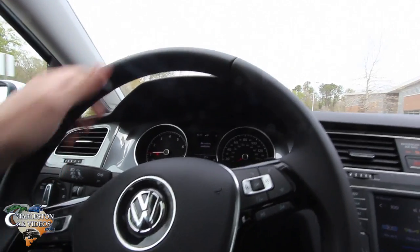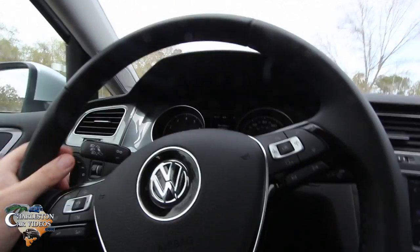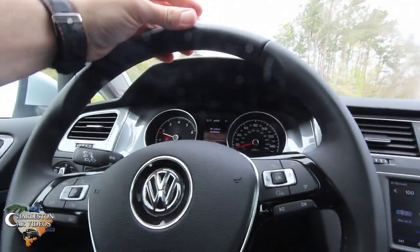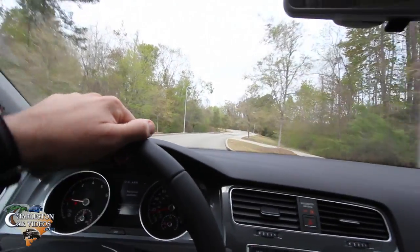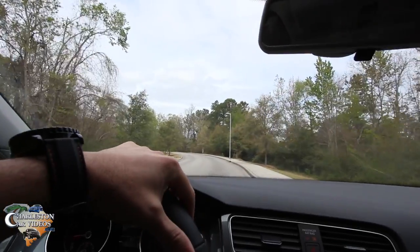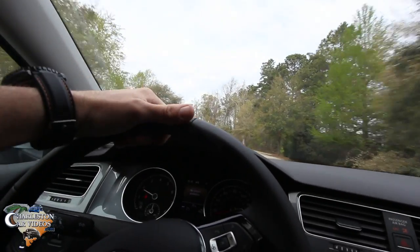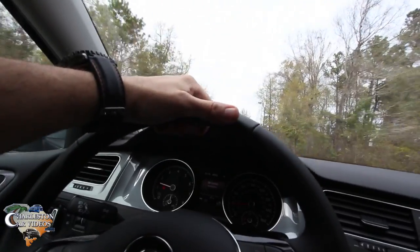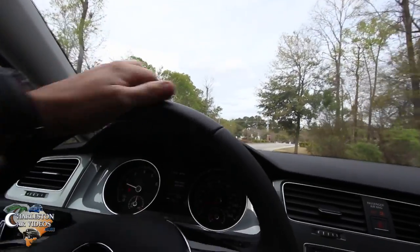Volkswagen makes a nice vehicle, so hopefully some of you can get over not having a sunglass holder or a power tailgate. There are some people that just have to have certain features. Anyway, let's get on back down to the Volkswagen store. It's a beautiful day in March 2017, probably in the upper 60s — not too cold, not too hot — with some rain coming this afternoon. It's around 12:15 right now, so let's head on down to the store.